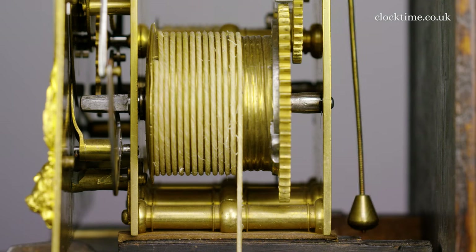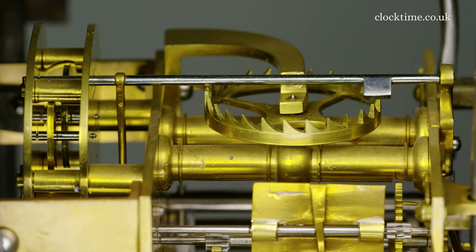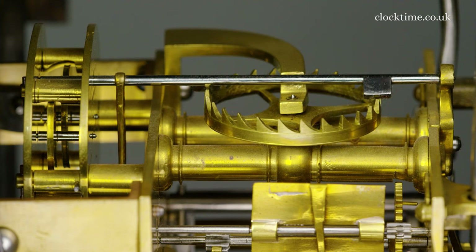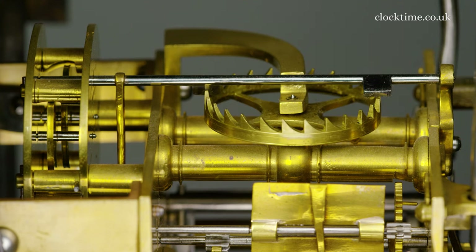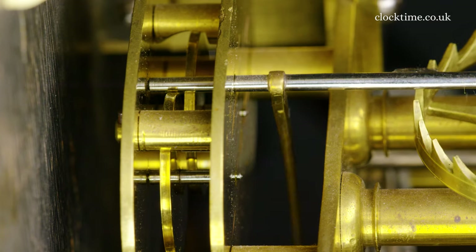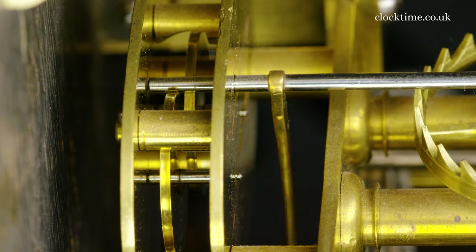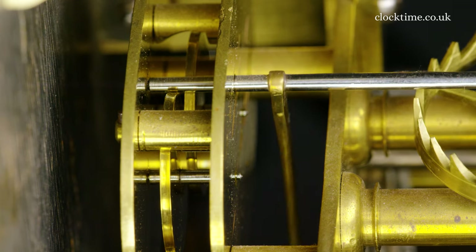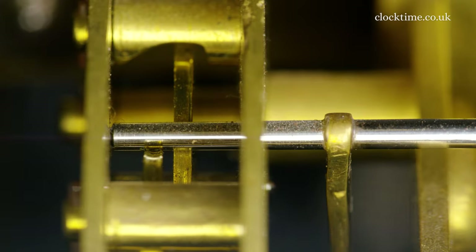The movement here has a verge escapement with conventional pallets and bob pendulum, but the front pivot of the verge pallet arbor is mounted well above the top of the plate with a stand-up cock. The back pivot is held and run between two roller wheels within an oval plated subsidiary assembled to reduce friction, known as a roller cage, all in place of the conventional back cock.